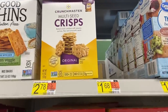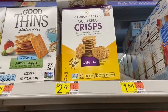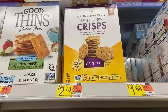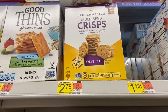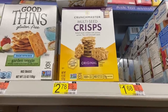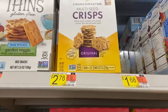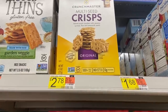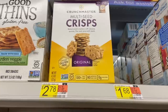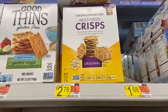Phenomenal price for Crunchmaster crackers — these are $2.78. Buy two and print off two of the $1.25 internet printable coupons from the description. Remember it helps me out a ton when you use that link. After coupons you'll pay $3.03, but Ibotta has $2 back when you buy two, making it $1.03 for two boxes, or just $0.51 a box.